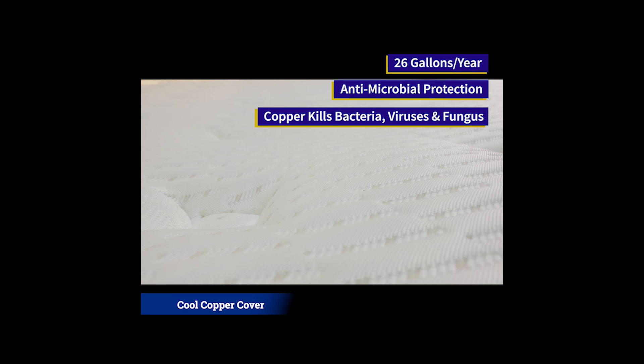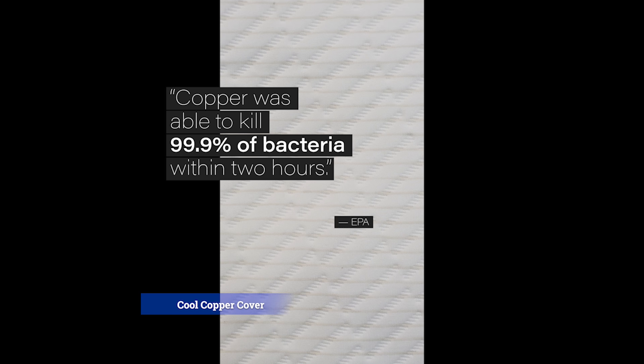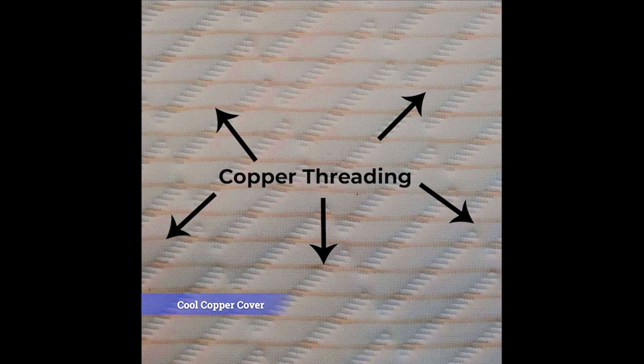Humans naturally produce 26 gallons of sweat in bed every year, creating the perfect environment for odor-causing bacteria along with superbugs like MRSA. Copper kills 99.9% of bacteria within two hours, providing round-the-clock protection against germs, microbes, and other pathogens.